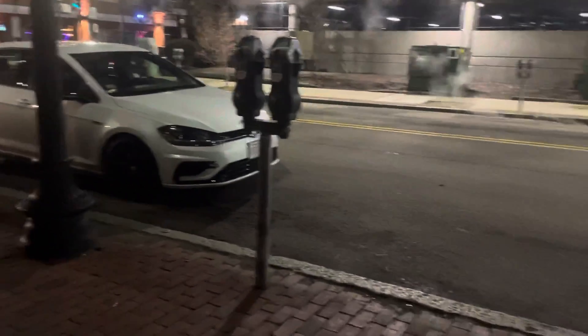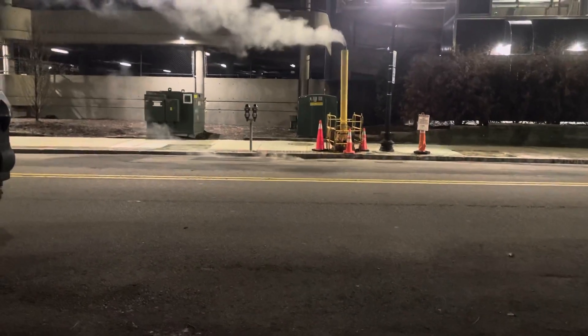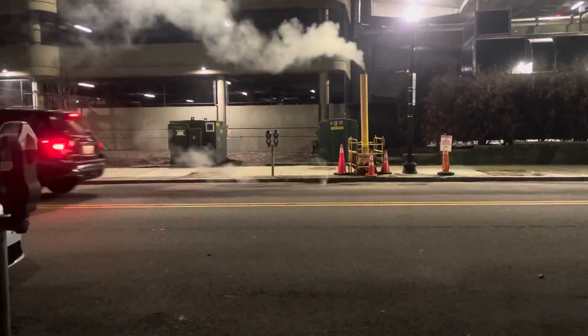We got something coming in hot — it's like a Ford, maybe a 1500 workman doing... one transit, Ford Transit. I can't tell that one just yet.